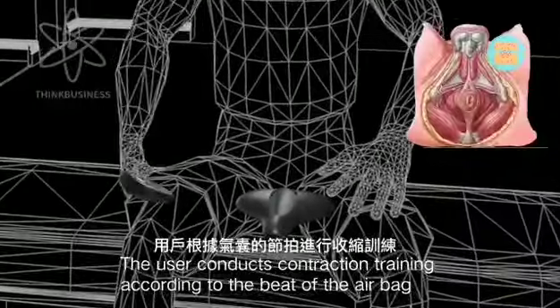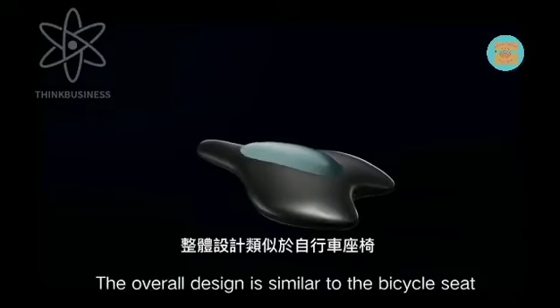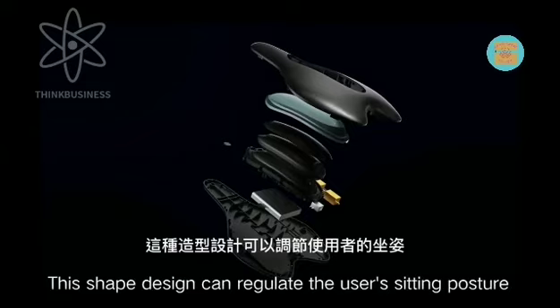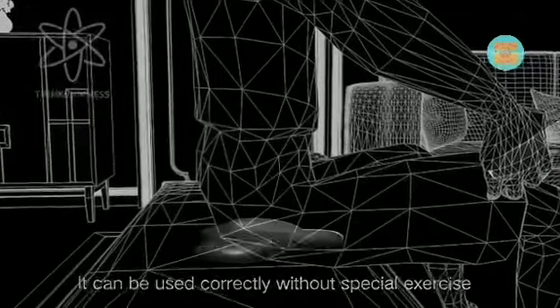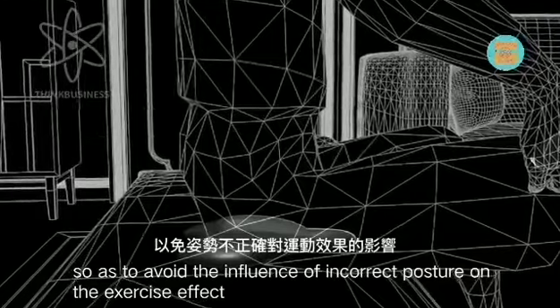The user conducts contraction training according to the beat of the airbag. The overall design is similar to a bicycle seat, and this shape design can regulate the user's sitting posture, so it can be used correctly without special exercise, avoiding the influence of incorrect posture on the exercise effects.